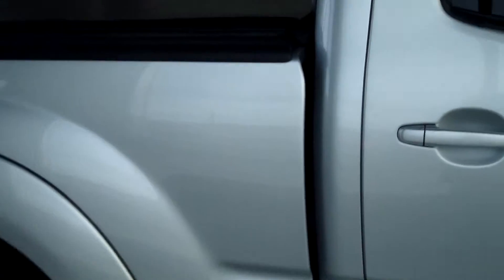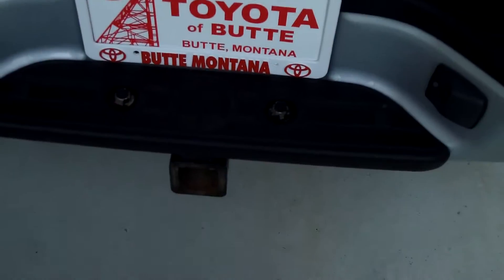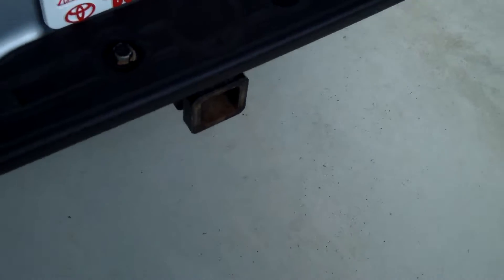And as you can see it has a bedliner. Optional equipment with the truck, and you've got your tow hitch there, and the tonneau cover with the bed liner.